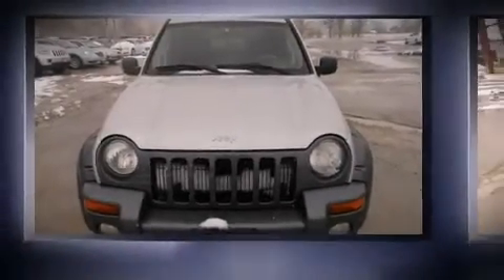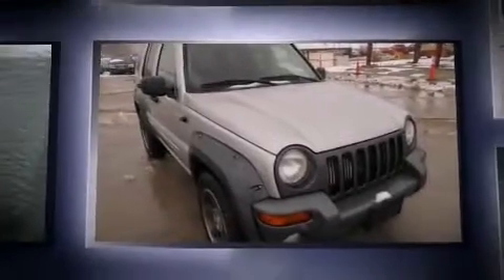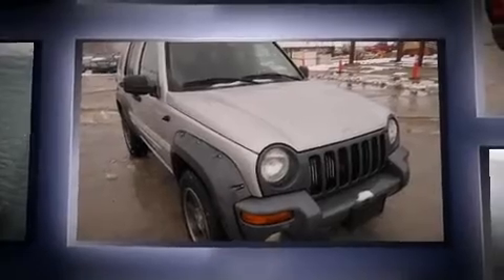Come test drive this 2003 Jeep Liberty. Smooth gear shifts are achieved thanks to the refined six-cylinder engine, providing a spirited yet composed ride and drive.